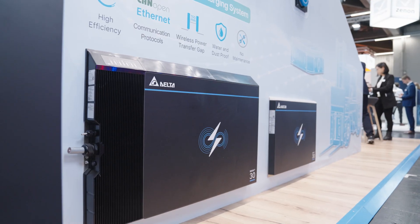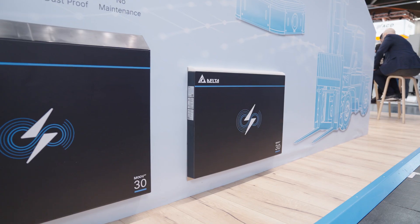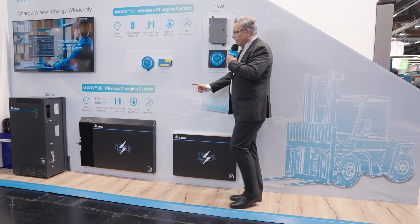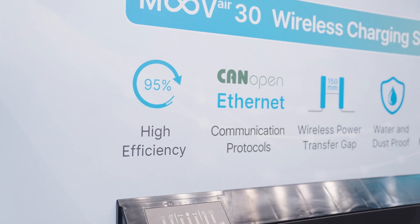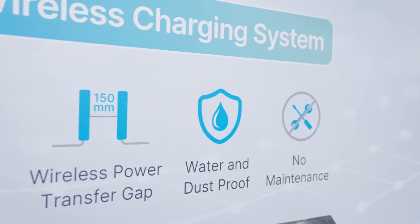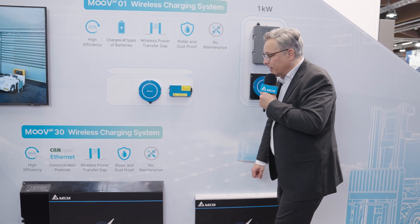The primary pad is mounted to a wall, to a stand, somewhere where the vehicle can go to. In the vehicle directly, it's only the secondary pad, which includes all the onboard electronics. So this is the only component that will be on your vehicle, on your robot, on your machine, any application. Here we have the same features: high efficiency of 95%. We have here also a CANopen control that can be hooked via Ethernet into your warehouse control system. We realize a gap of up to 150 millimeters. Same water and dust proof application for outdoor use with an IP67 class. And the nice thing: no maintenance, no plugs, no cables, no open contacts, so that a truly autonomous operation can be guaranteed with the system.